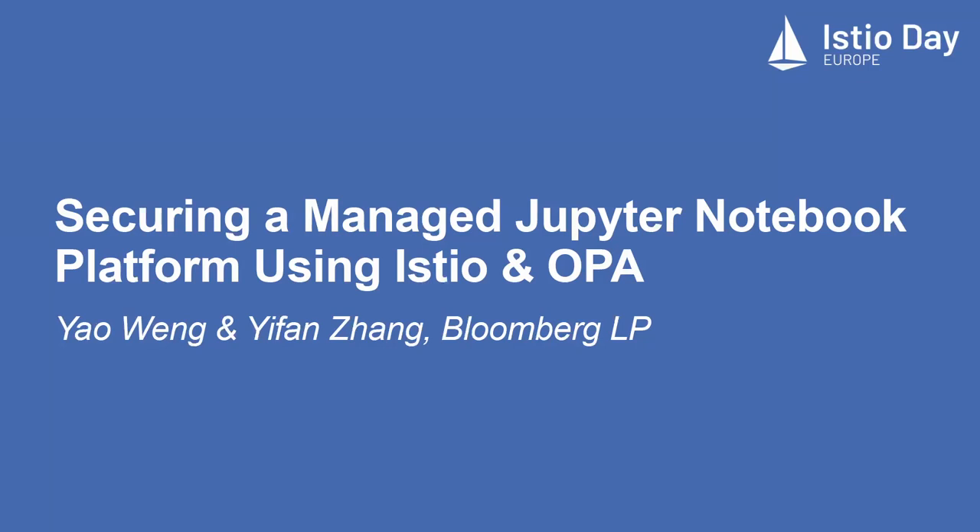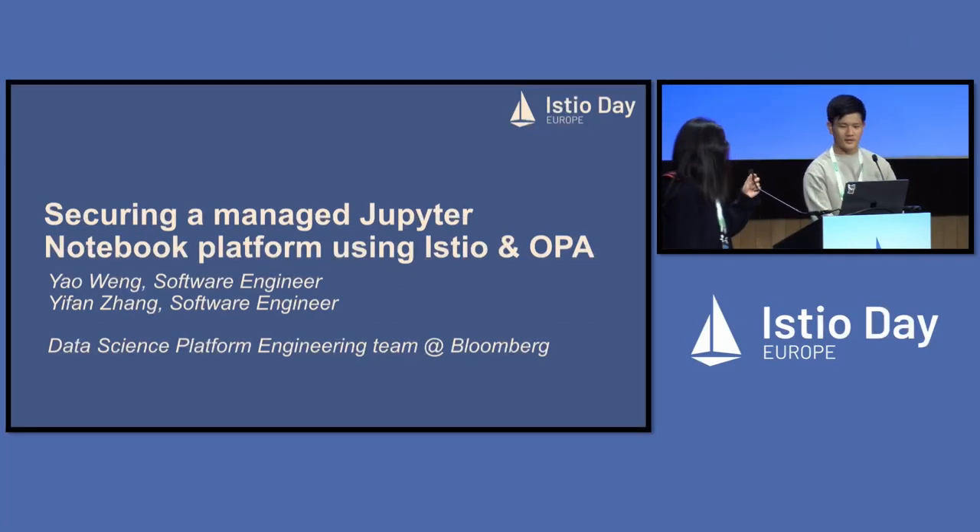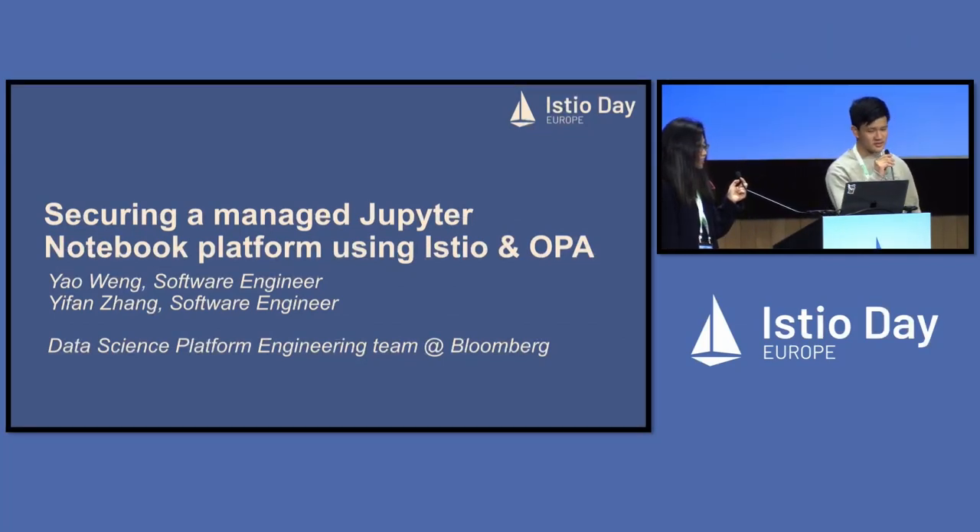Hi, I'm Yao. I'm a software engineer at Bloomberg's Data Science Platform Team. And this is Yifan. I'm also a software engineer on the Data Science Platform Team at Bloomberg.